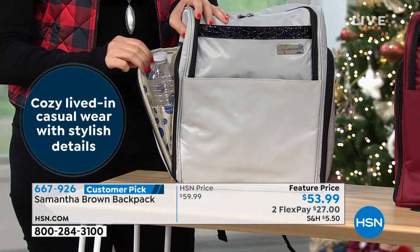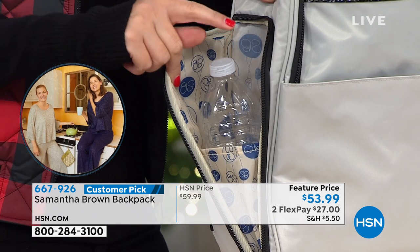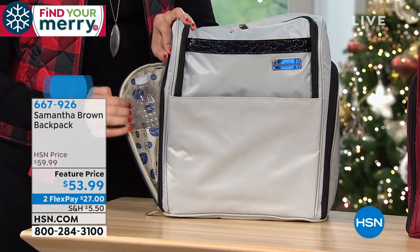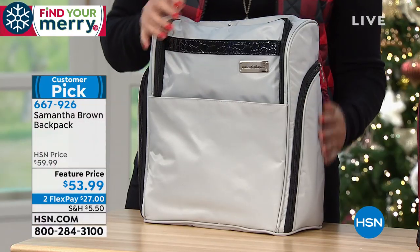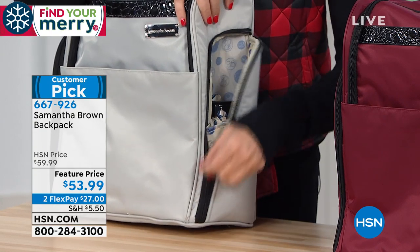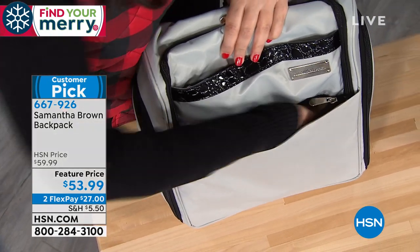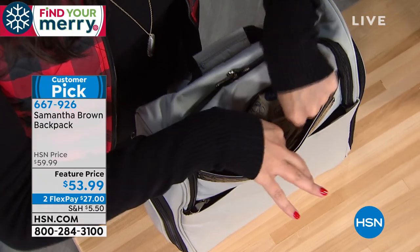There's a smart exterior pocket that holds an entire full-size water bottle — keeping it outside the bag means a spill won't ruin your laptop. It has an accordion style to hold the bottle securely, and you can zip it closed. On the other side there's a similar pocket — great for an umbrella. On the front are two smaller pockets: one is roughly the size of a small tablet, another holds sunglasses and a phone charger.